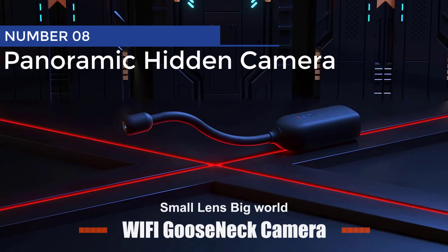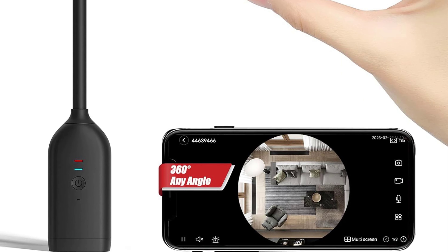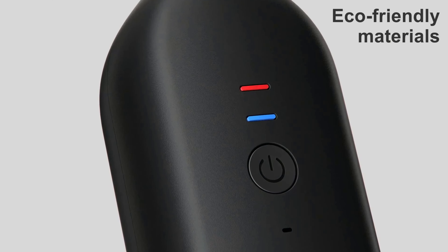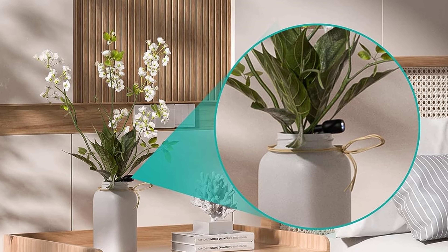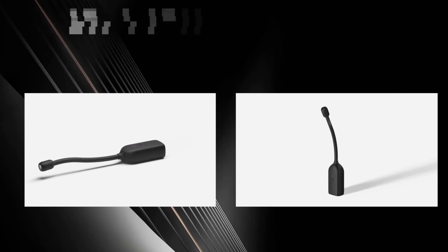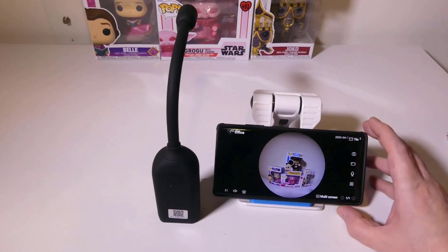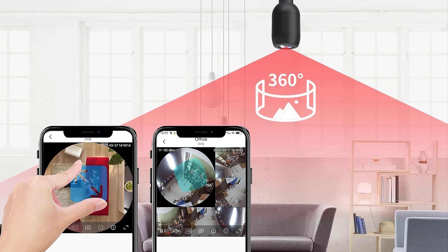Panoramic Hidden Camera. This little ninja camera has got it all. With its stealthy design, it can get into those hard-to-reach spots, keeping an eye on your space without anyone suspecting a thing. It's like a super-secret agent blending seamlessly into any environment. Connect it to your Wi-Fi and you'll have 24/7 access to real-time monitoring from your phone. No blind spots here — the 360-degree panoramic view ensures a comprehensive surveillance experience that even James Bond would envy.